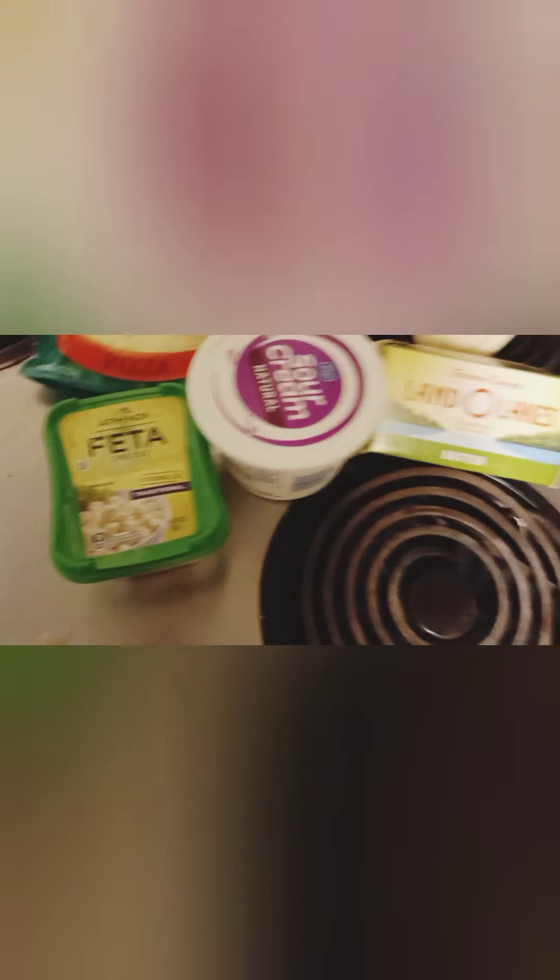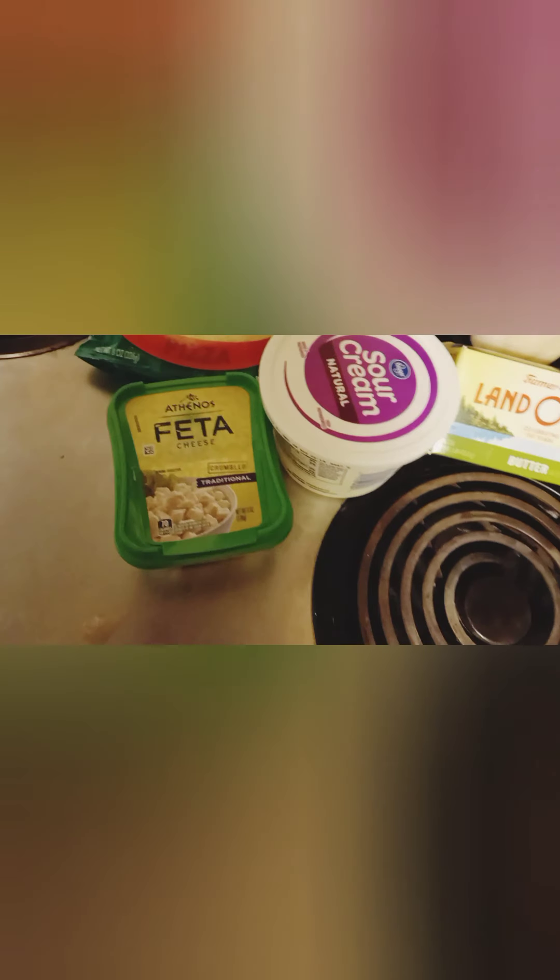Kroger had their brand of sour cream and dips for 77 cents each, so I got a natural sour cream and a ranch dip. Land O' Lakes butter was $2.99. Some feta cheese. Their brand of cheese was also three for six. And then I got some white queso dip in the back because yum.